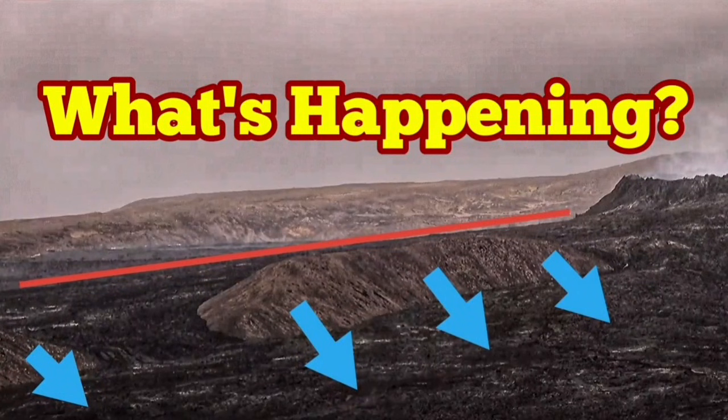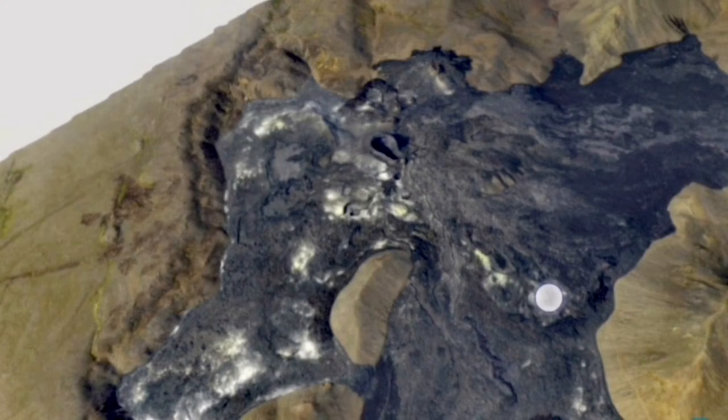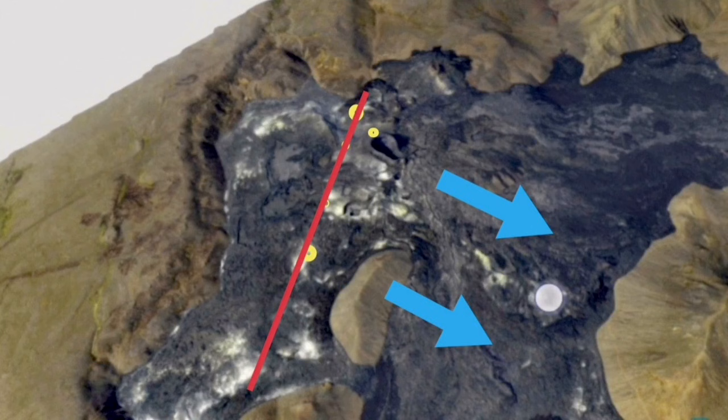What's happening? That's the question many are asking, and I will try to find an answer in this video. This is the new situation: we have vents appearing and fissure eruptions appearing in this area. I marked them with yellow circles and they're in a line. My theory is that these are fault lines.